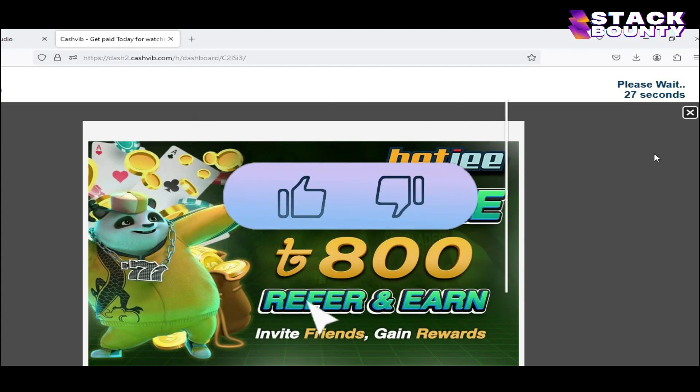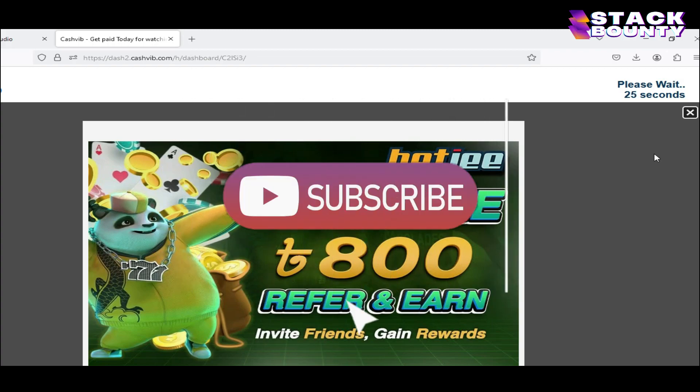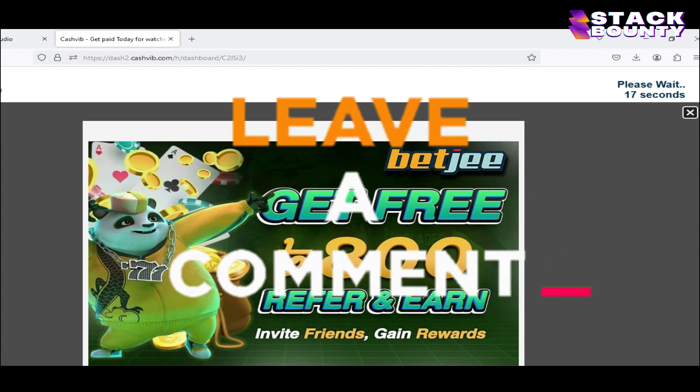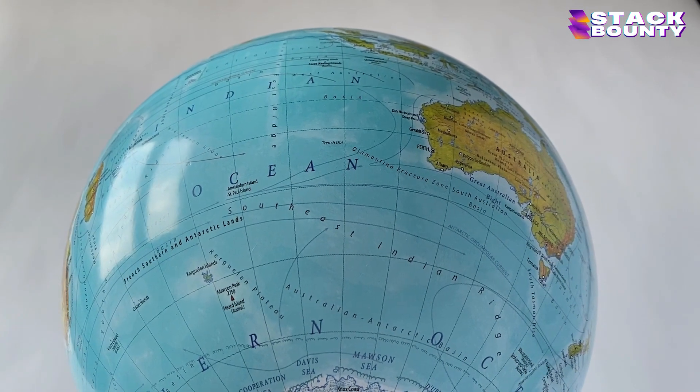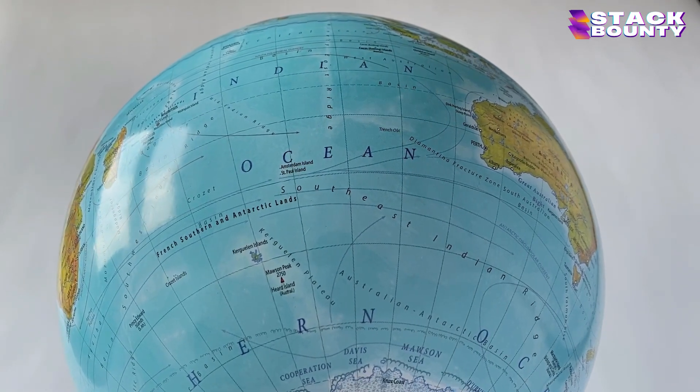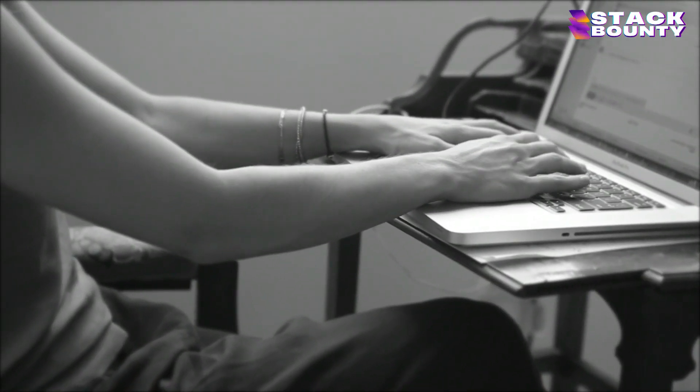Before we proceed, give us a like and subscribe to my channel to stay updated. Also hit the bell icon to make sure you definitely won't miss any of my future videos on making money online. Also, don't forget to leave a comment below on what country you are in right now, because this way I will be able to create videos specifically for your country.